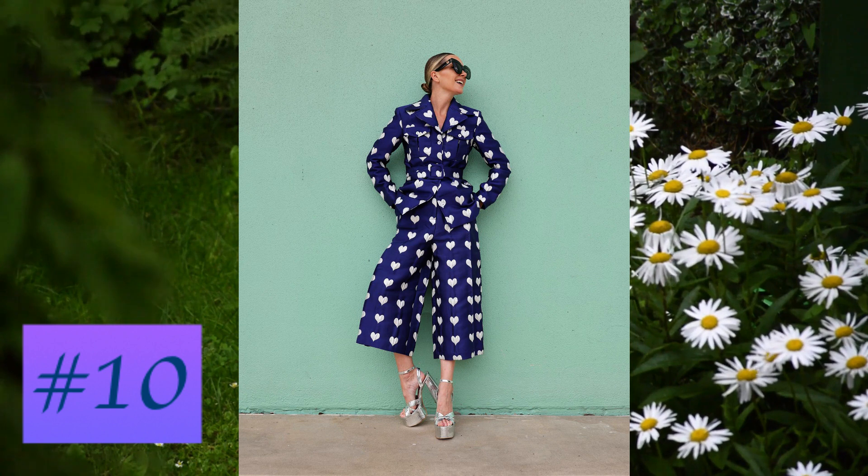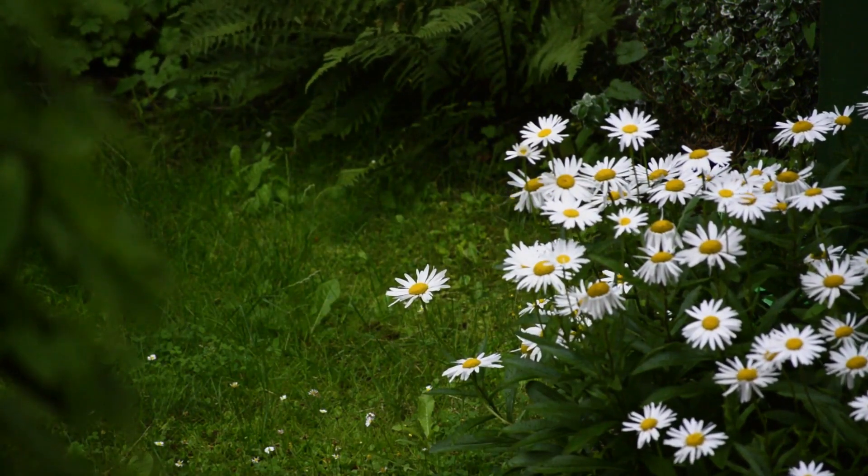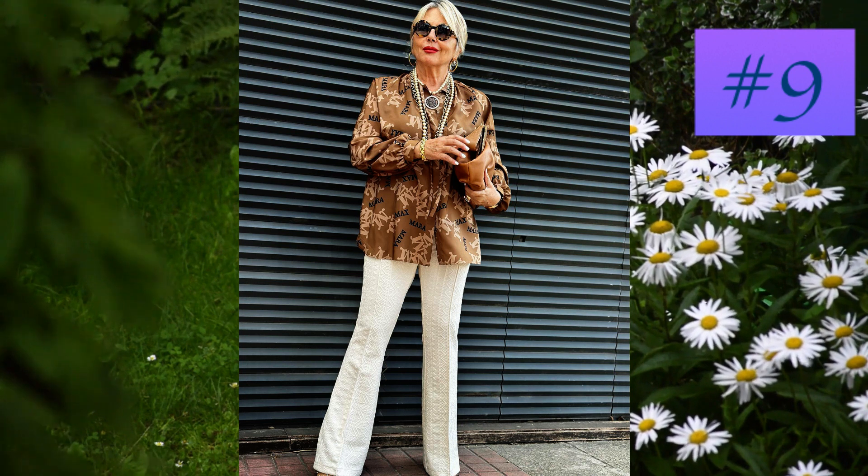At number nine: a camel colored shirt printed with typographic motifs, combined with very elegant light colored trousers.